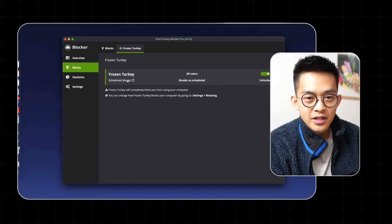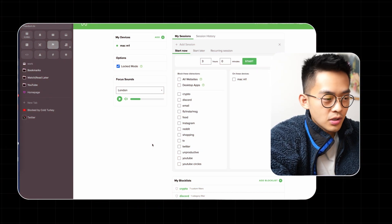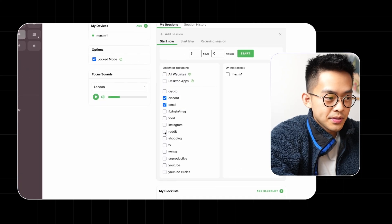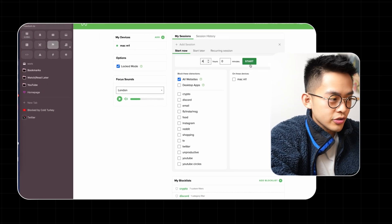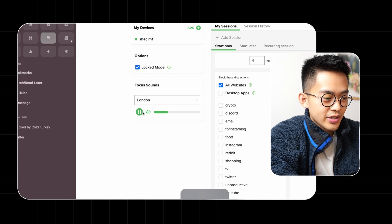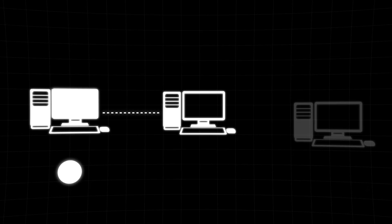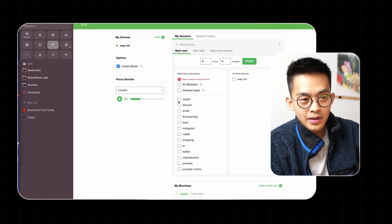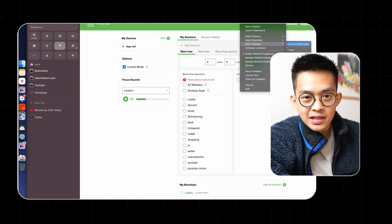Sometimes you might just want a one-off session that blocks every single website, including YouTube. For that I use a different app called Freedom. It has an easier-to-use UI for one-off blocks — you can block all websites or specific groups you've set up. I use it for quick deep work sessions, like blocking everything for four hours. It also has a feature to play ambient café noise, which really gets you in the mood for work. Freedom also syncs across different computers, which is helpful if you have multiple workspaces. With literally two clicks I can create a four-hour block.